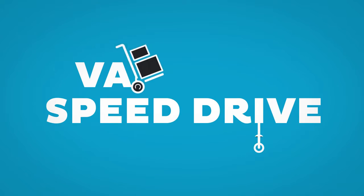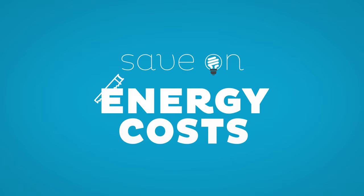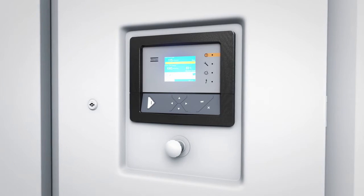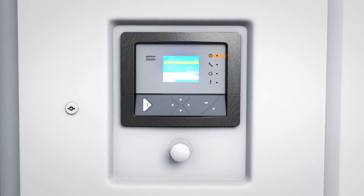That is why it pays to invest in variable speed driven technology. It helps you save big on energy costs — 50% on average. The integrated Electronicon graphic controller is a state-of-the-art monitoring system.